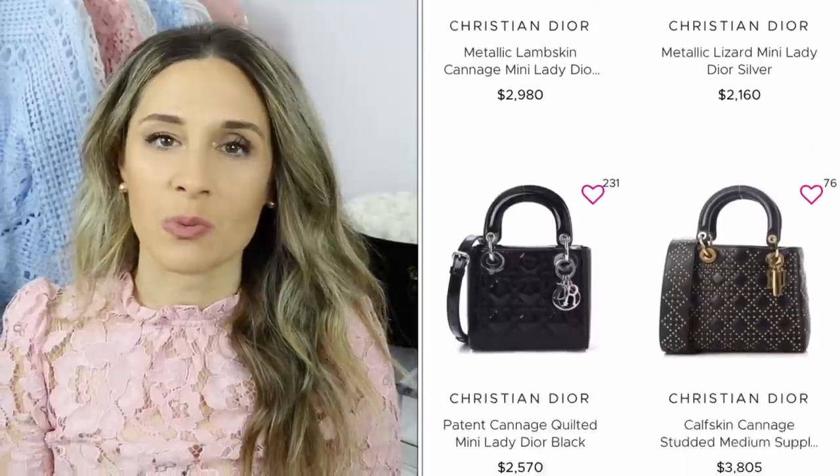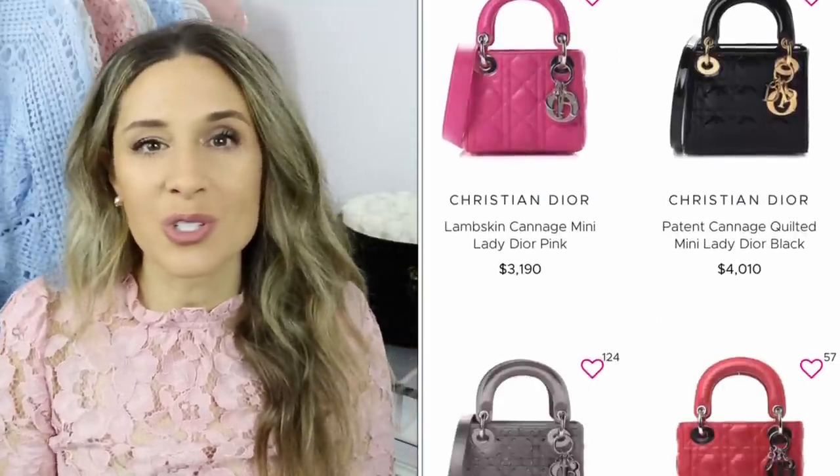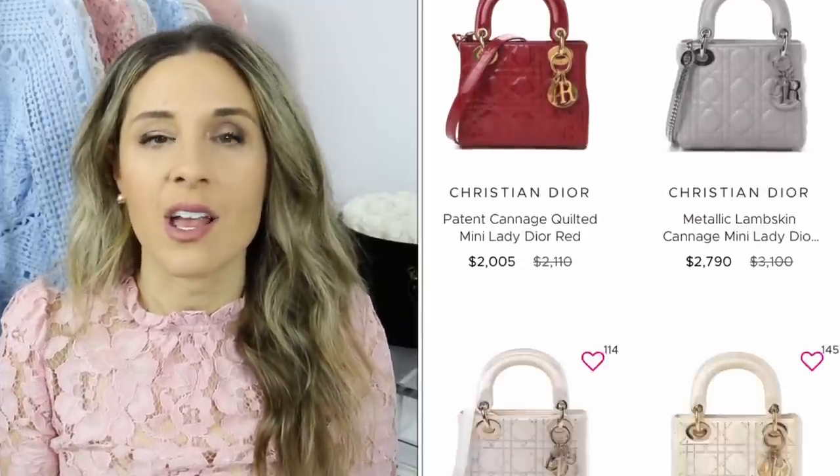The second item that I saw that I thought was so adorable is the Lady Dior in the mini size. This size right here is the large size — I thought the mini would be adorable to wear crossbody. Of course it's small, so you can't fit that much in it, but they have so many beautiful colors, including patent leather. I just love the look of the Lady Dior. As you know, Princess Diana made this bag famous. It is just so cute and chic. I specifically love to use my large Lady Dior for work — it's a really good tote bag, looks really chic with a pencil skirt — and I would love to invest in the mini size.